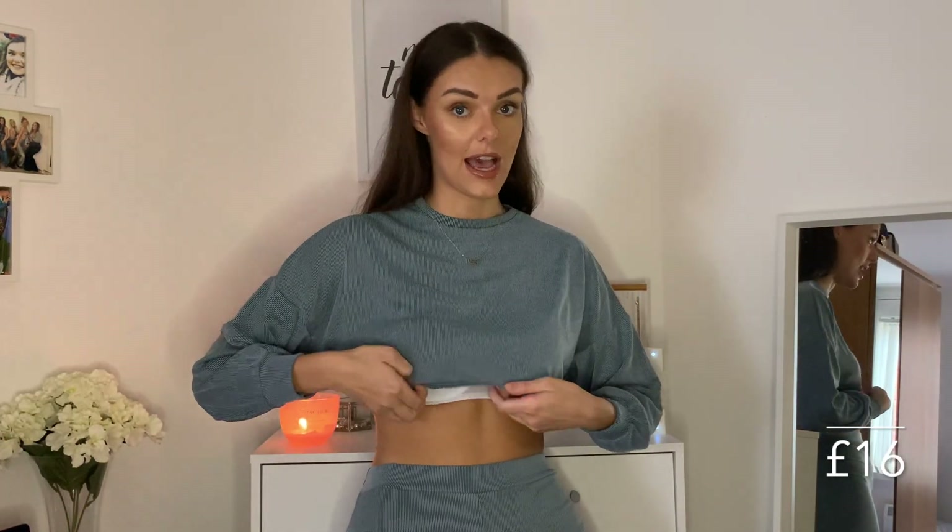The next item from Nasty Gal is this loungewear two-piece. Unfortunately I'm going to be sending this one back as it just doesn't quite fit right. I absolutely fell in love with it on the website — it was always out of my size for ages and ages, and then I finally saw it back in a size 10. This was only 16 pounds because they have a 50% off sale at the moment. The issue is I'm six foot tall, so the gap here is bigger than I was expecting and it's very very cropped.